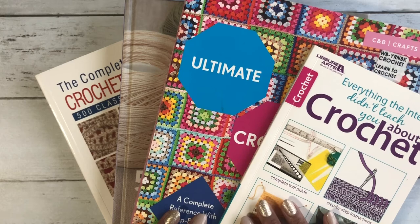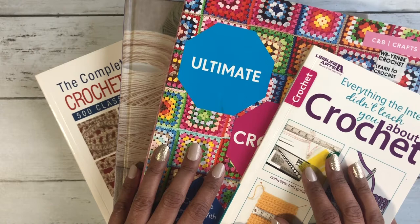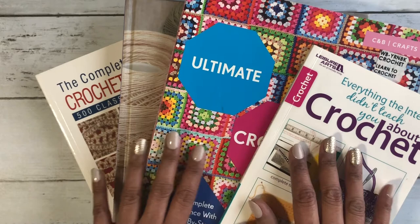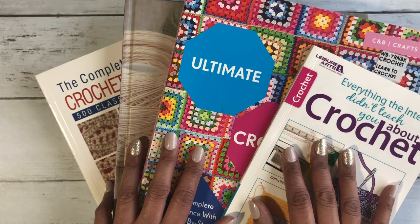Hi friends, Vivian here from Craftcoast Designs. Today it will be a little bit different video — it's not a crochet tutorial, but it's definitely crochet related. Today I came here to share with you my must-have crochet books. These are the ones that I have and I love them. They are like complete guides, and if you just started or even if you are advanced, you will love them.